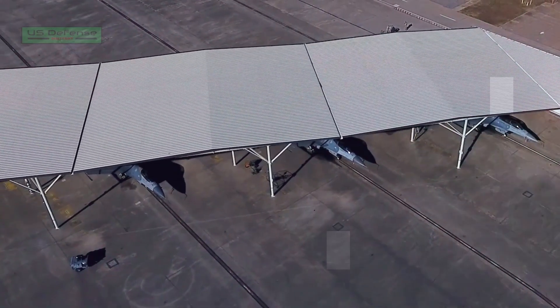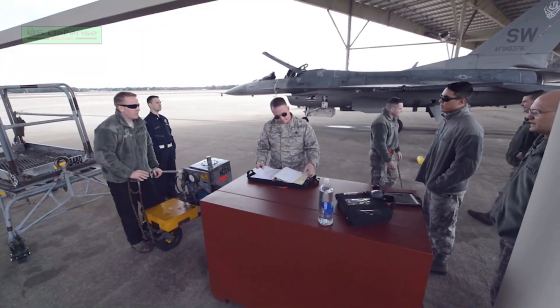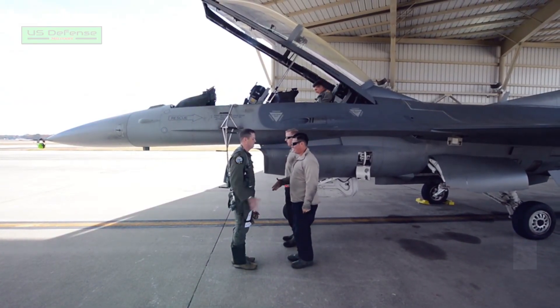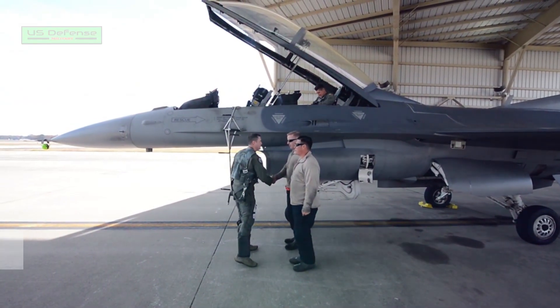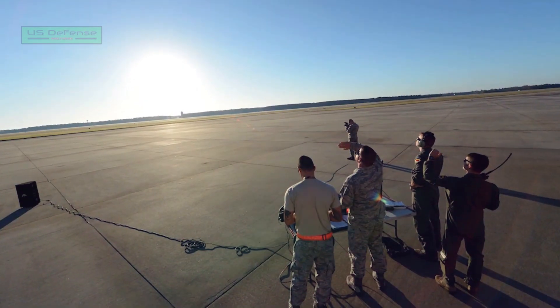The F-16 fleet has been continuously upgraded to improve its capabilities and effectiveness in advanced combat scenarios. The structural and capability upgrades of the aircraft will ensure that the F-16 fleet remains operational to 2060 and beyond.